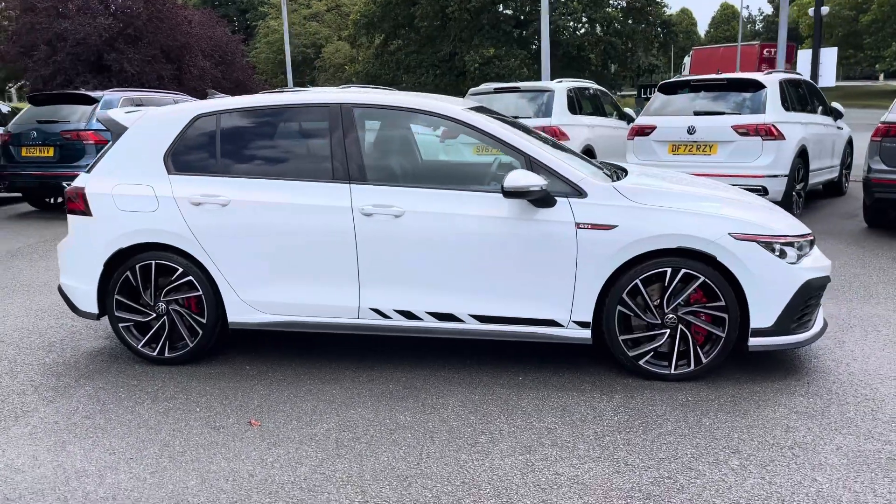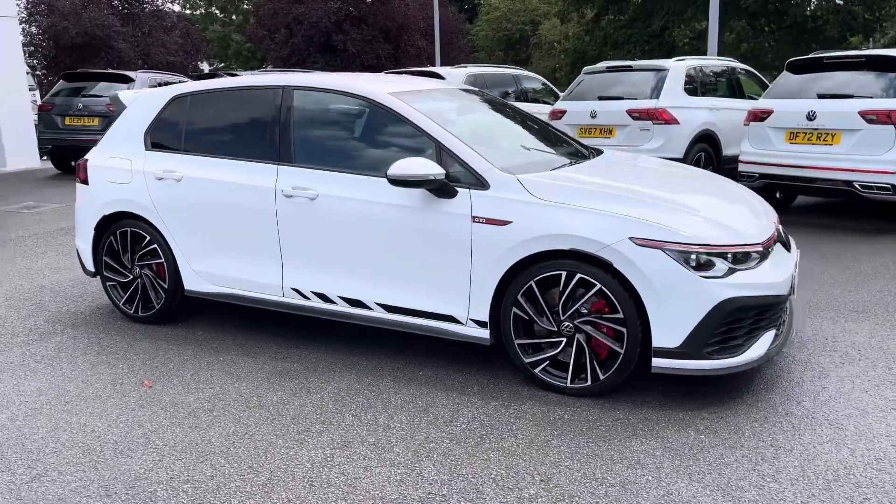Hi, I'm Jack from Crew Volkswagen and I'm going to show you around this approved used Volkswagen. Now in stock is this glorious looking Volkswagen Golf GTI.